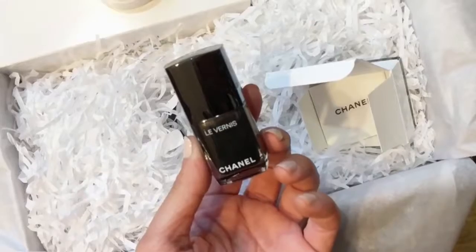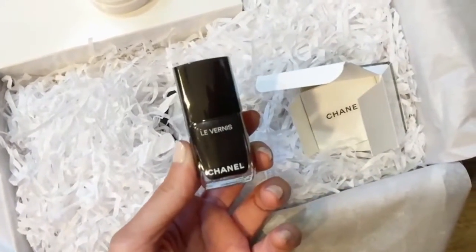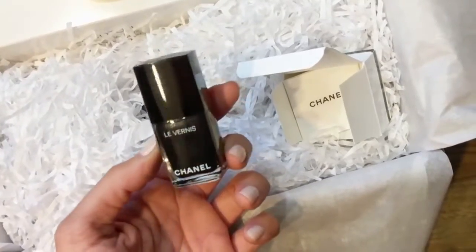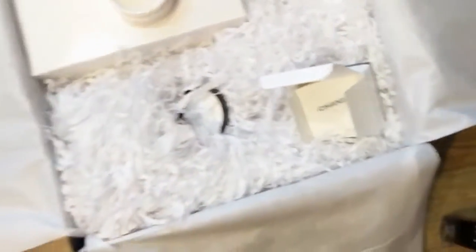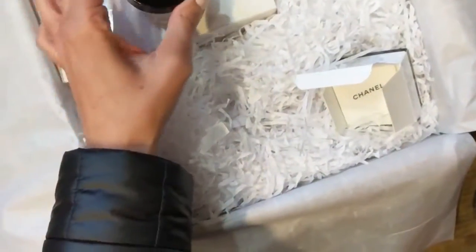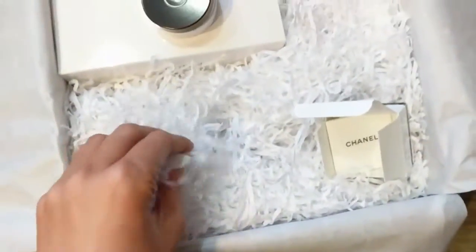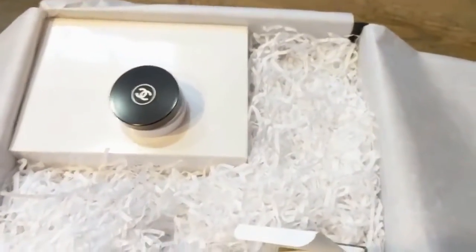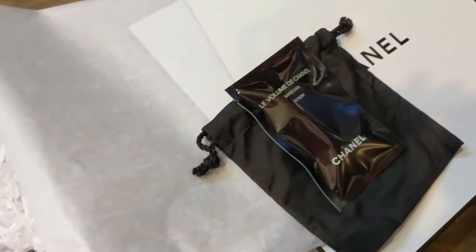I don't know if this is a limited edition nail polish shade or not, but I wanted to pick it up anyway. So that's my little Chanel beauty haul — fancy pants Chanel. Even the packaging feels really soft and luxurious. Hope you enjoyed!